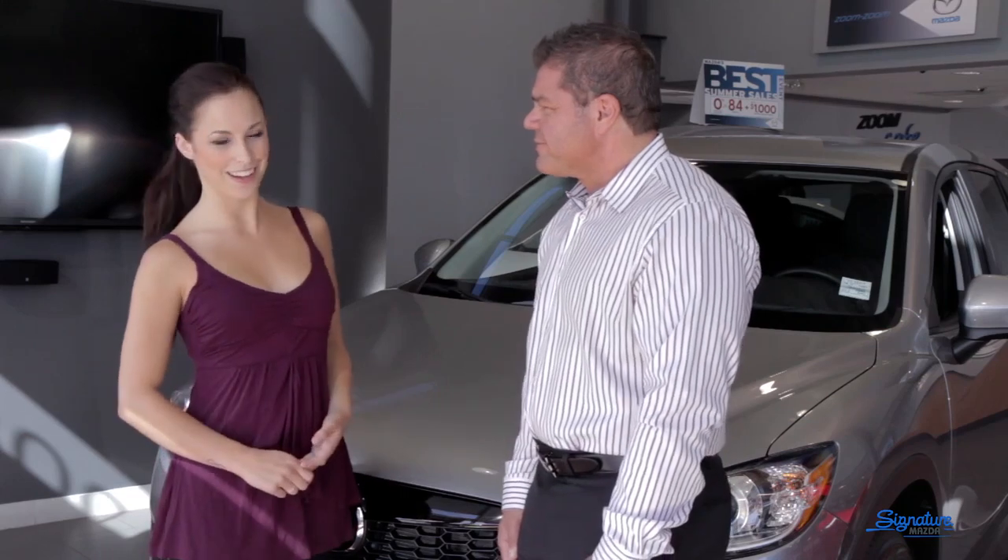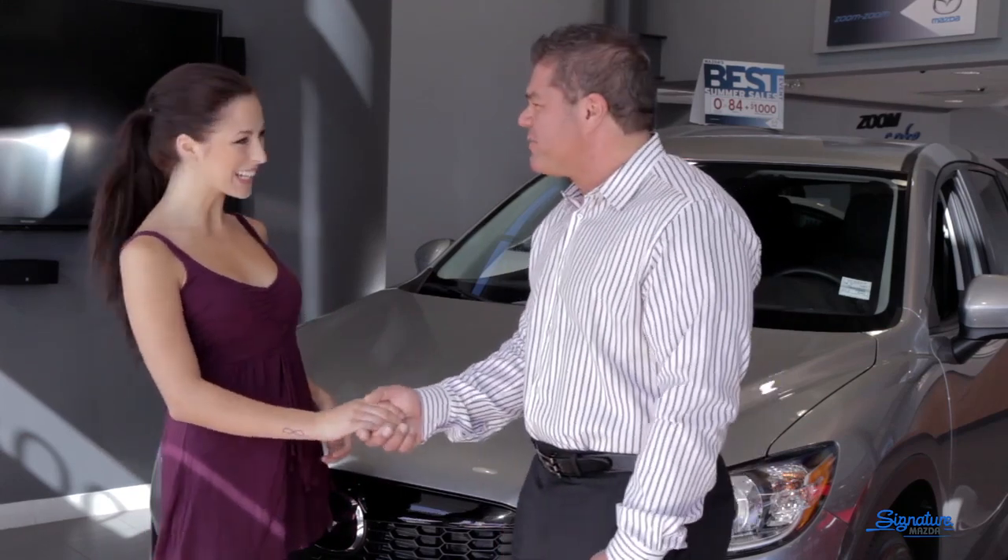Hi, I'm Cheyenne. I'm here at the Richmond Auto Mall with Marco from Signature Mazda. Hi Cheyenne, welcome. Nice to have you here with us, a pleasure.